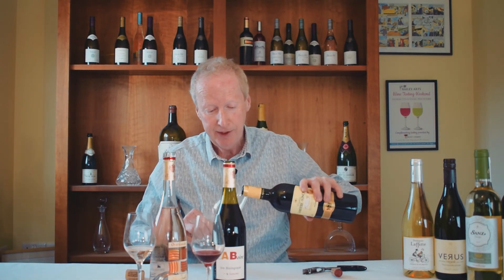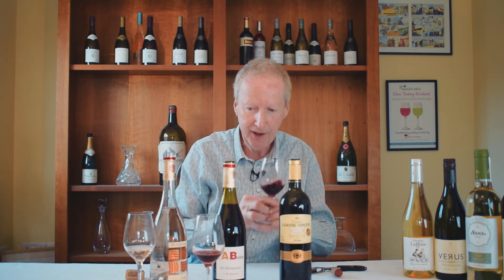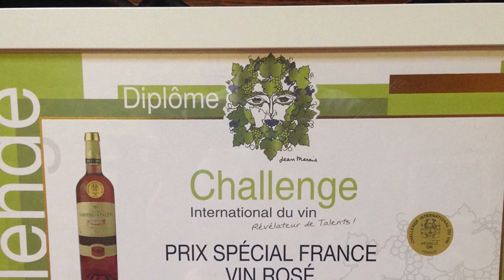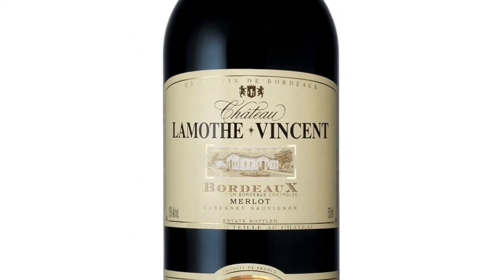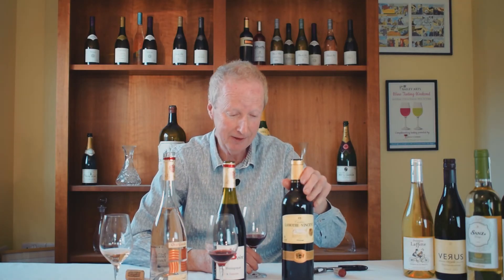By way of contrast, here's a wine from Chateau La Motte Vincent in Bordeaux. This is much darker in colour. Can we see the difference in depth of colour there? Quite obvious. Chateau La Motte Vincent — they have gold medals coming out of their ears; every single wine wins one. Here's their heritage selection. It's very concentrated, with 14 to 14 and a half percent alcohol.